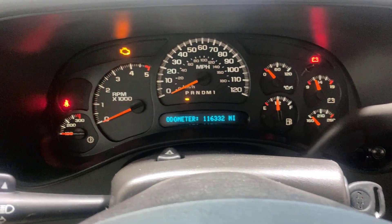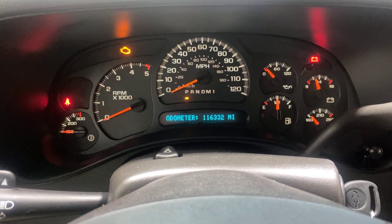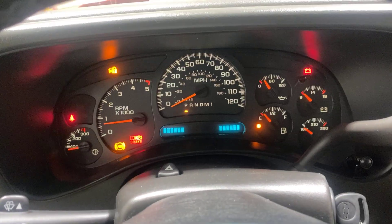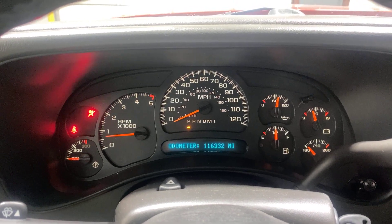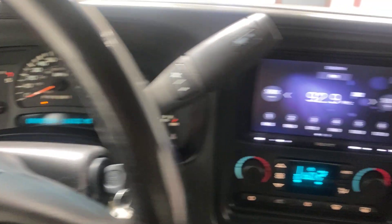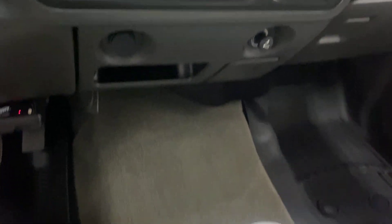The truck has 116,332 original miles. It has a lift-up console with a bench in the middle, and there's an Odyssey brake controller.